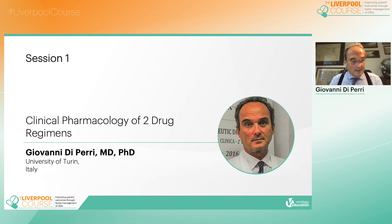Good day, everyone. I warmly thank the organisers for having invited me to this Liverpool course, and my special thanks go to Professor David Beck and Seiko. My title is about the clinical pharmacology of dual regimens, especially focused on the first two recently approved regimens based on two drugs only.